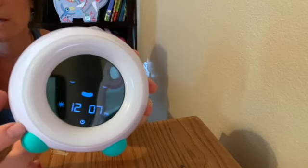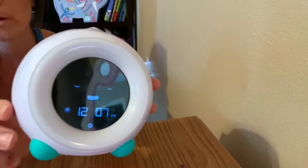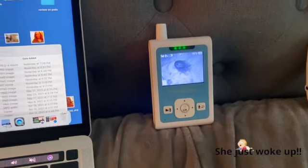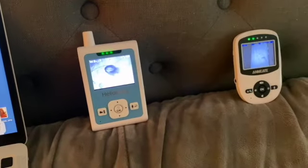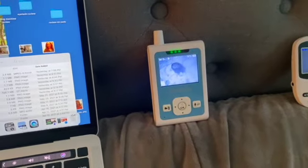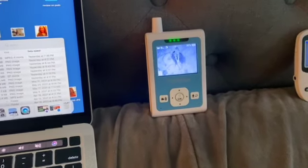I do recommend starting Mella right at the beginning of your routine when you want to transition your little one from a crib to a big bed. Right now she's awake — it's 7:35 — and Mella is not green yet. I can see her on the monitor just playing with her babies and having fun, and she knows to wait until Mella is green.